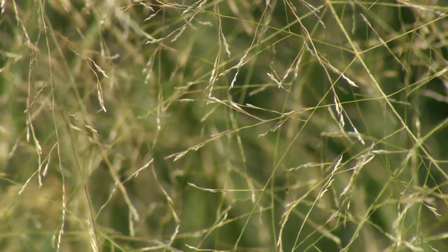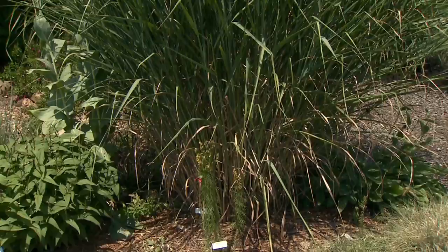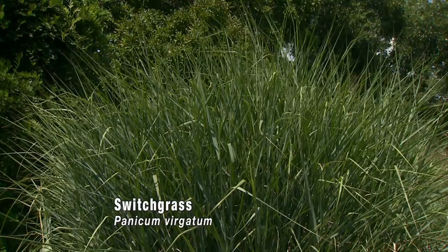One that really surprised me were the grasses. I think of butterflies and you always think of the flowering plants, but we have a lot of native grasses that support butterflies. Here we have love grass, little bluestem, big blue, and switchgrass — all native grasses. A lot of the skipper species, the grass skippers as they call them, eat those.